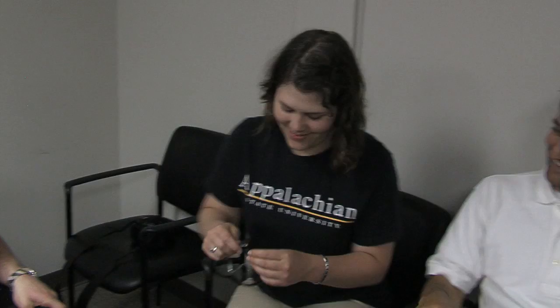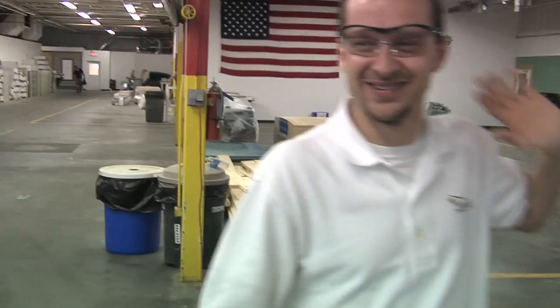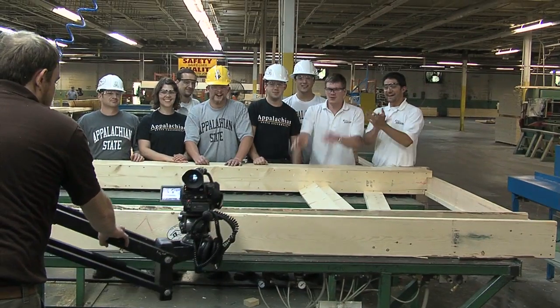It was just amazing to us — the forward thinking, the innovation, the passion, the energy of all the students involved was very contagious and we wanted to be part of that. I think they've got a lot of knowledge, and are developing a lot of information about what the next best house will look like, and we want to be part of that.